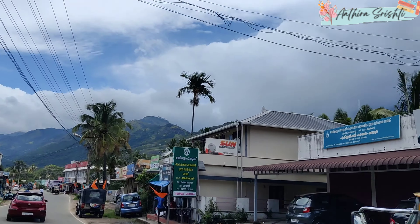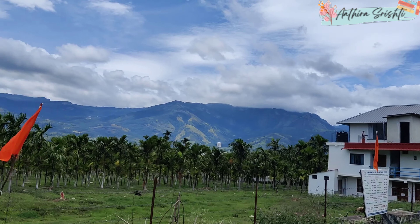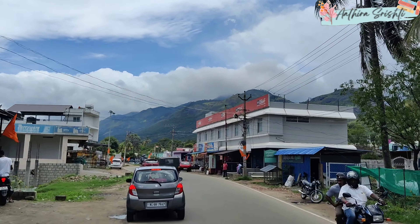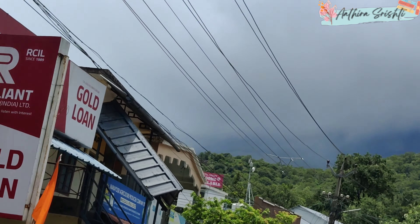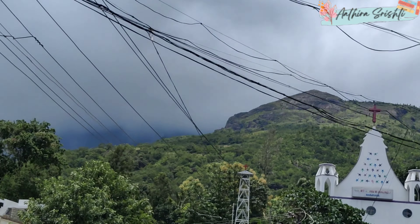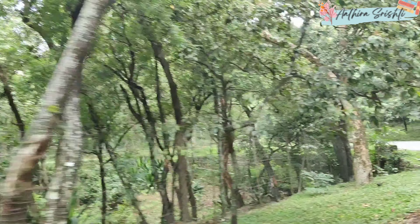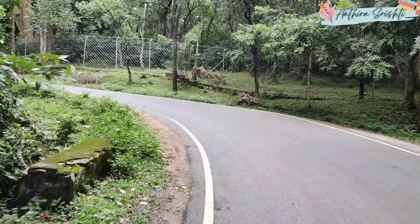Here we can reach Marayoor, and Marayoor itself is a super rare place. It is at the bottom of Munnar hills, and it's a very special destination which we will be covering on the last day of our Munnar trip. The drive from Munnar to Marayoor on the last day is almost three to four and a half hours.